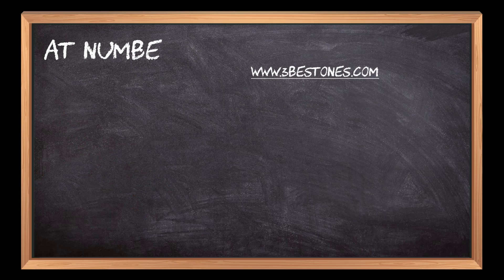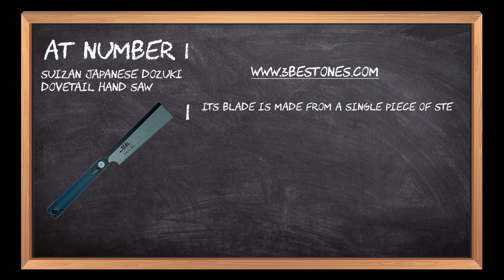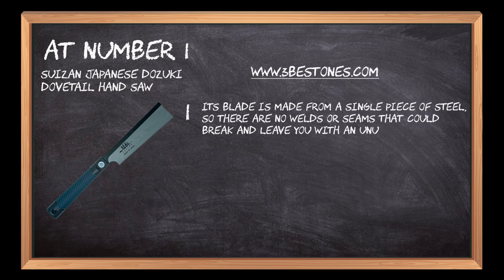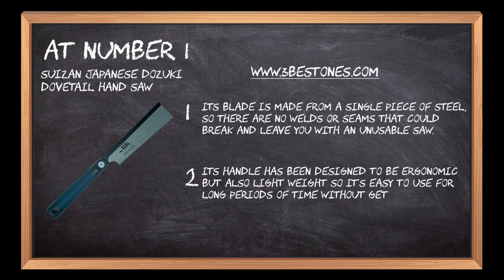At number 1: the Susan Japanese Dozuki Dovetail Hand Saw. Its blade is made from a single piece of steel, so there are no welds or seams that could break and leave you with an unusable saw. Its handle has been designed to be ergonomic but also lightweight, so it's easy to use for long periods of time without getting tired.